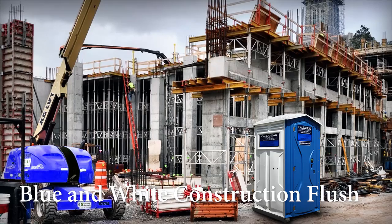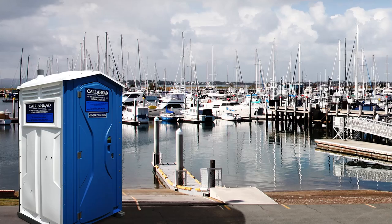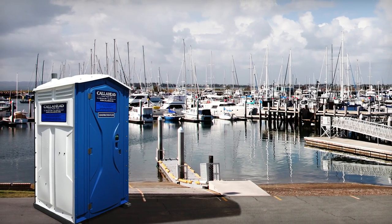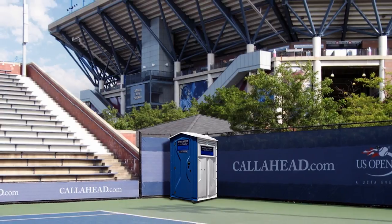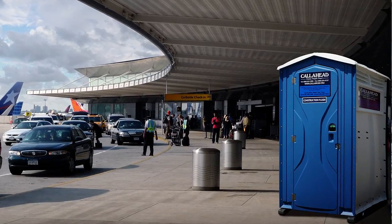Today, I'm going to show you a Call Ahead portable toilet that is an upgrade from a standard unit called the Blue and White Construction Flush. My husband is constantly researching new restroom options to add to our already vast selection of equipment to suit every location need, budget, and preference. Only Call Ahead gives you the freedom to choose the best product for your location.